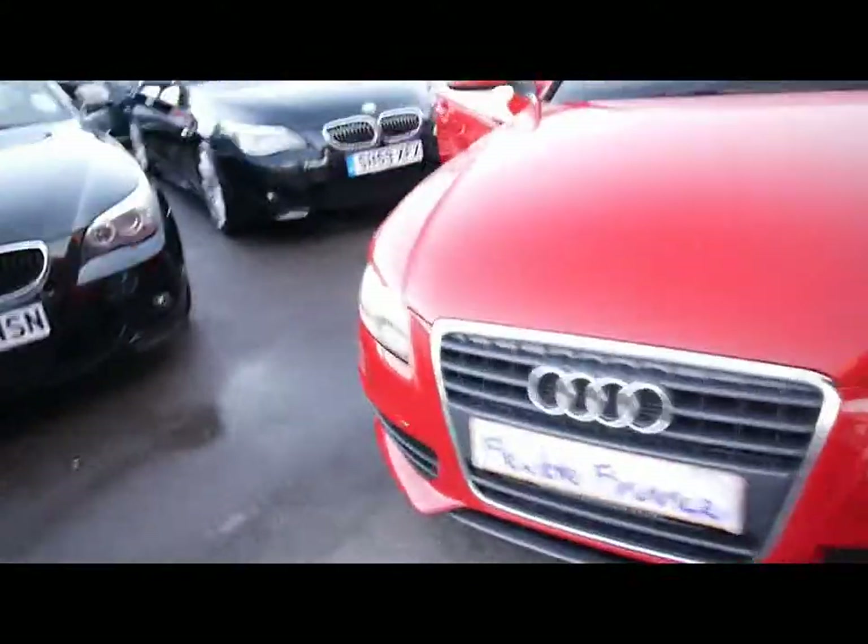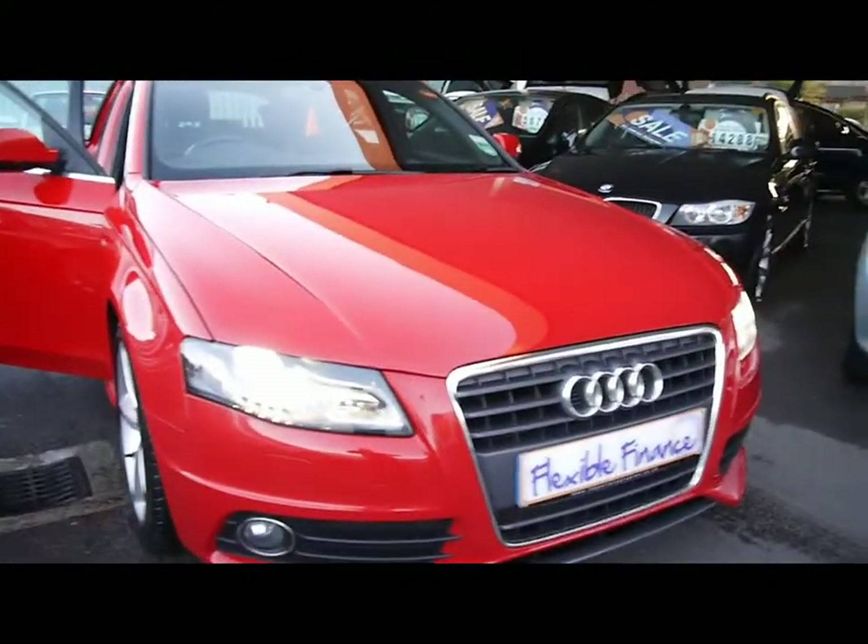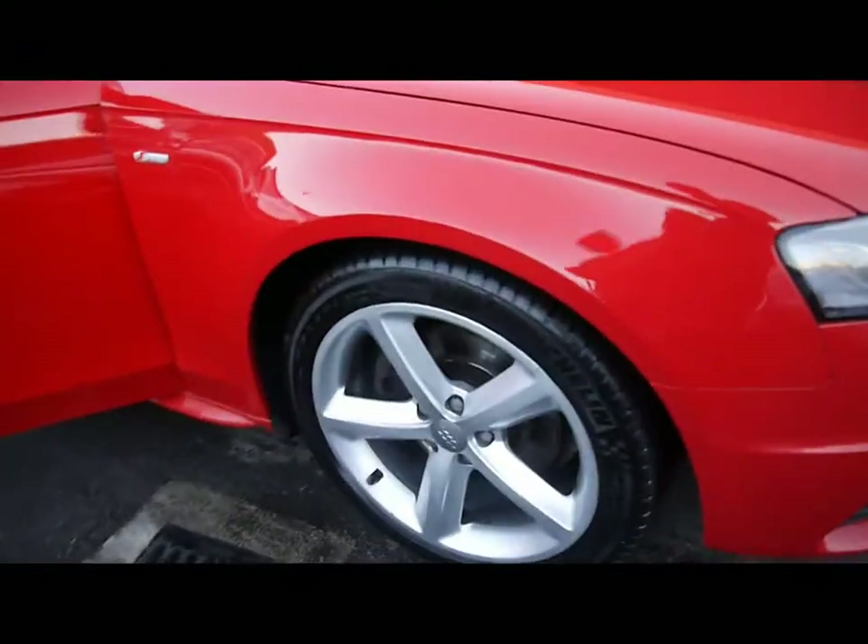We've also got front fog lights and some chrome detailing around the grille, LED daytime running lights and xenon headlights, and 18 inch alloy wheels as well.